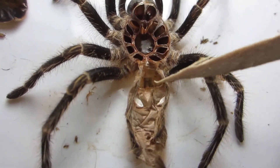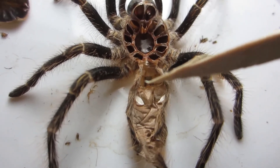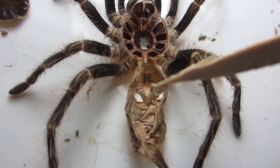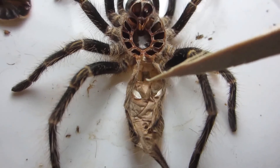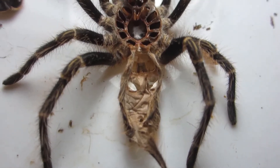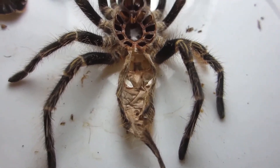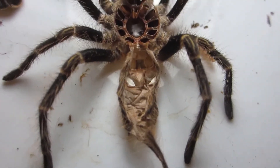This is the molt of the Grammostola pulchripes that just molted. There's no flap here, so it is indeed a male. Which is okay with me — I already have several Grammostola pulchripes, so no huge loss for me.